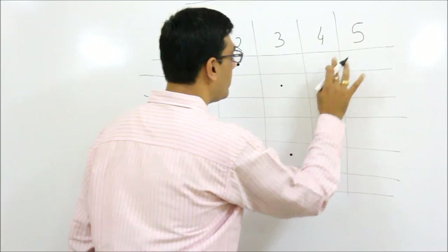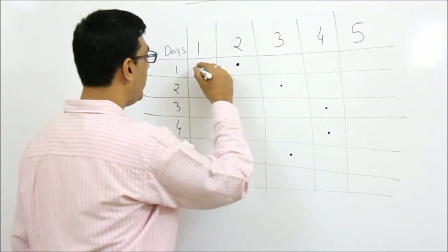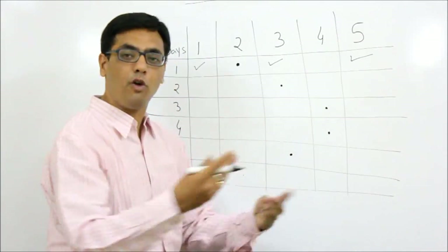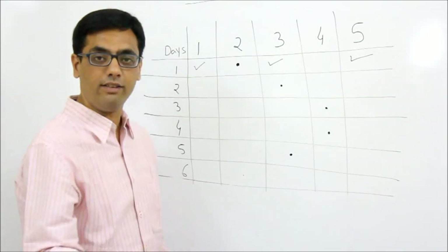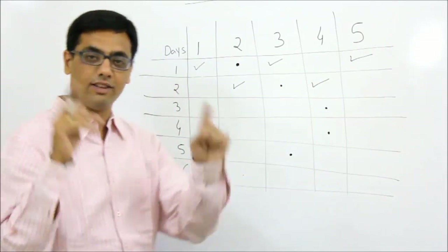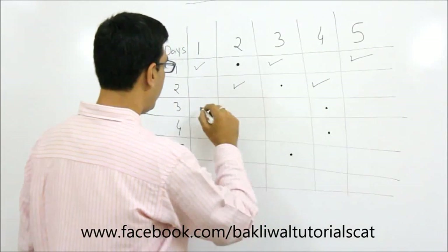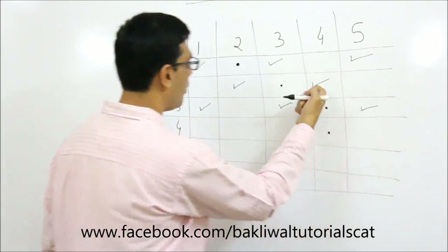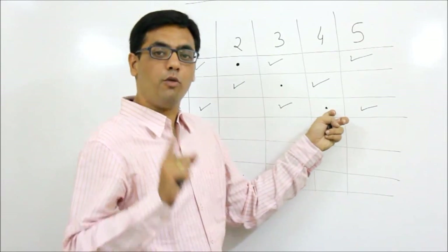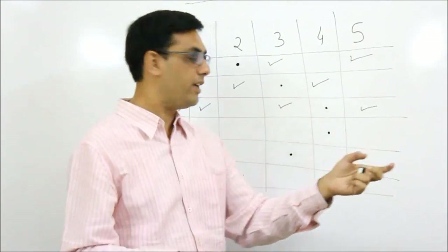Now take the other scenario: the thief is originally in an odd-numbered room. When the police went to room two on day one, the thief is in room one, three, or five. Following the same sequence - 2, 3, 4 - on day two the police go to room three, and the thief is now in an even-numbered room since he started odd. On day three the police go to room four, and the thief is back in an odd-numbered room. After three days, if the thief is not caught, we know for certain he originally started in an odd-numbered room, because if he'd been in an even room he would have been caught already.